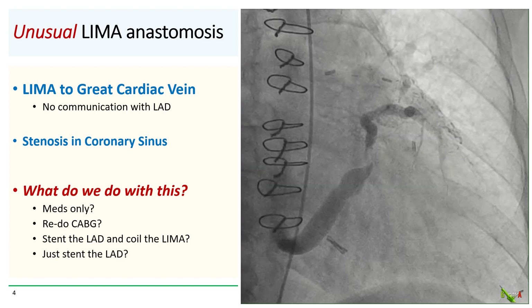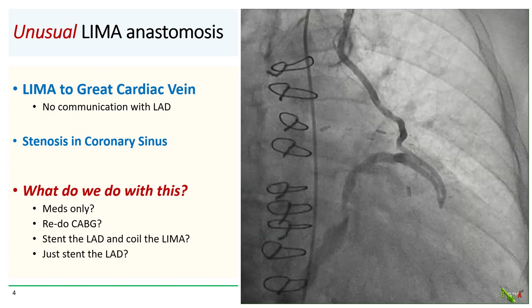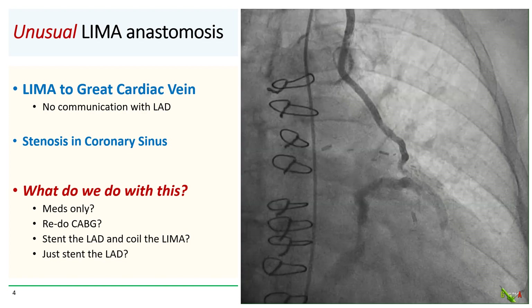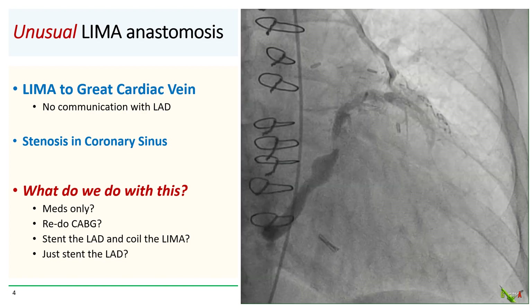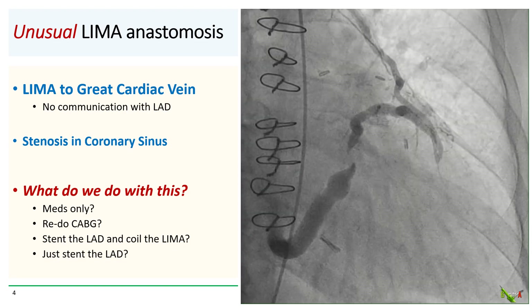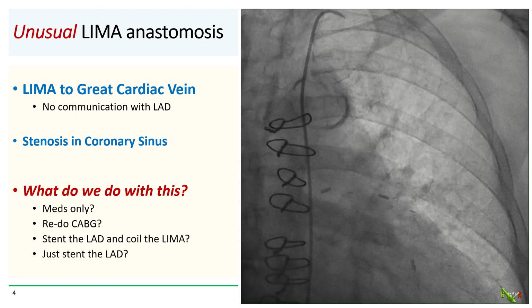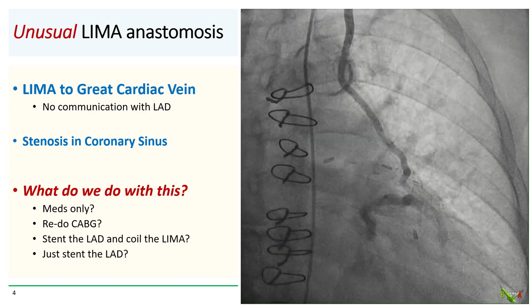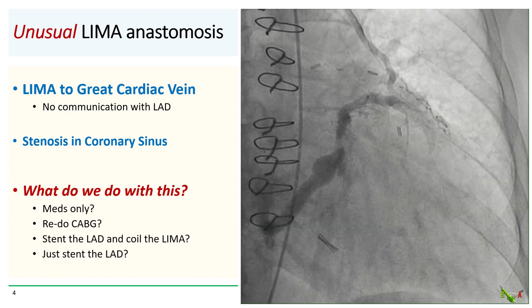So what do we do with this? Do we treat with just medications? This patient really only has angina with very strenuous exertion. Or should we call a surgeon for a redo CABG? Or should we stent the LAD and coil the LIMA? Or should we just stent the LAD and leave the LIMA alone? It really wasn't completely clear what the best course of action is.